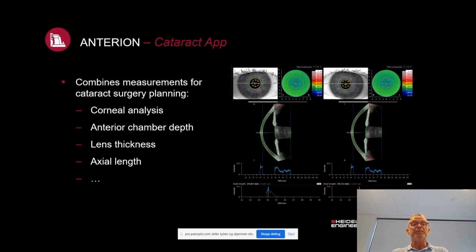In the cataract application, you combine measurements for cataract planning surgery — corneal analysis, anterior chamber depth, lens thickness, and axial length — all in one single acquisition without changing instrumentation. This is really a step forward, because when you look at cataract planning and biometry, every single instrument has an inborn source of error. If you have to move the patient to different instruments, these errors will be multiplied, potentially creating a very large error source. So having everything in one single instrument is a clear advantage both practically and from a quality or metrics point of view.